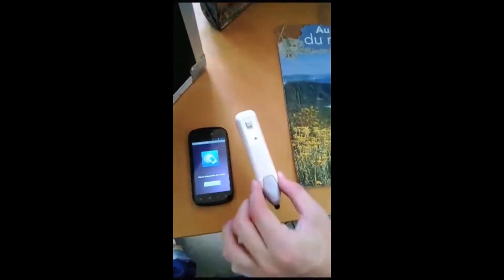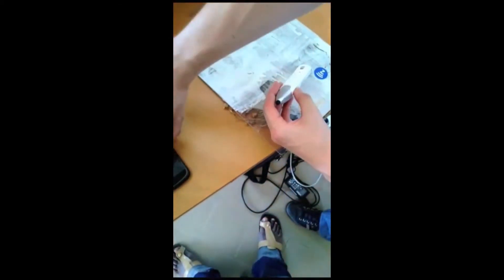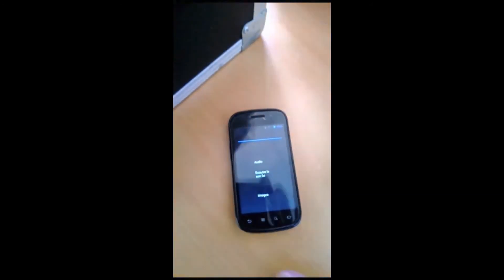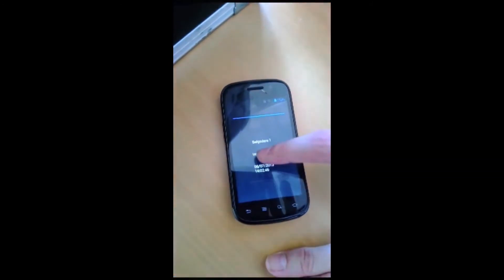Our application is also available on Android, which allows us to use the VWAND. VWAND is a Bluetooth NFC pen which makes the application easier to use for older people. It consists of an NFC sensor as well as a capacitive stylus for touchscreen interaction.